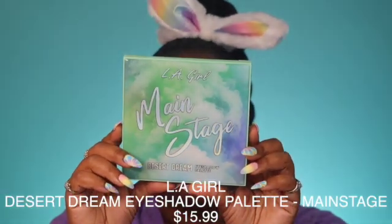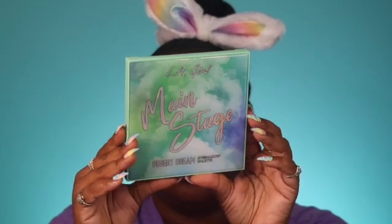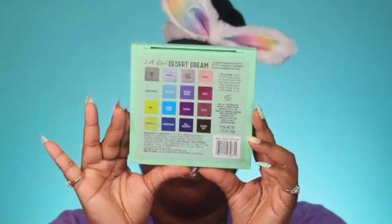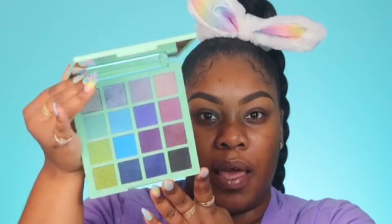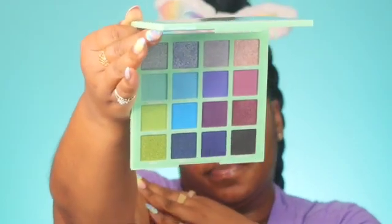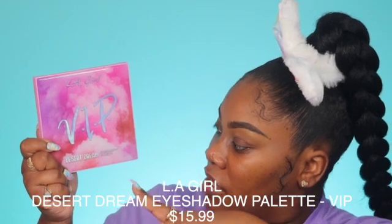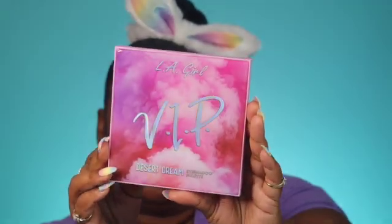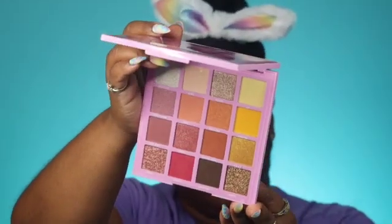So this is the first palette — the LA Girl Desert Dream palette. Each palette has 16 shadows. This is the back, and this is the inside — it does come with a mirror, which is always a great thing. This one is LA Girl Main Stage Desert Dream Eyeshadow Palette. Then we have this one which is the LA Girl VIP Desert Dream Eyeshadow Palette — this one's in pink. This is the front, the back, and the inside.